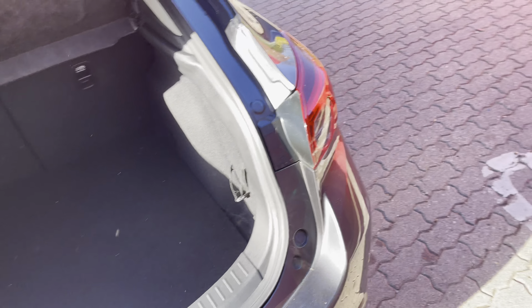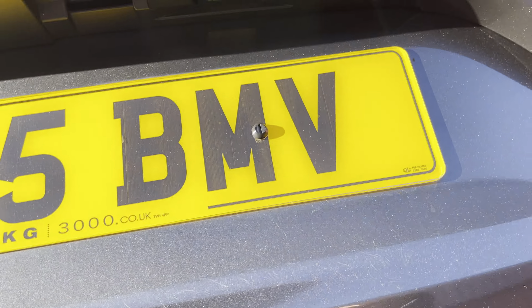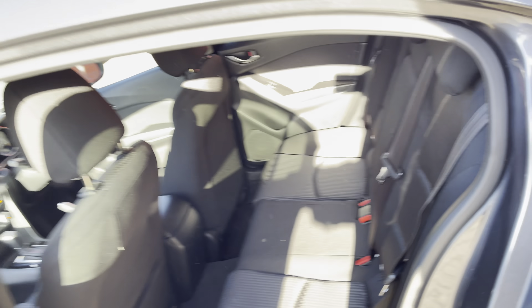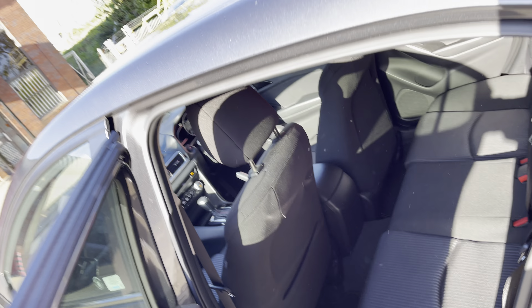The big thing about this actual car is it's only done 17,000 miles. We sold this vehicle to its previous owner and have just sold them into a used CX-3 — the lady wanted something smaller. You've got smart keyless entry with a start-stop button, and a park pilot there.